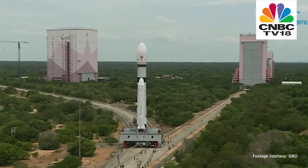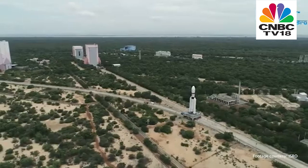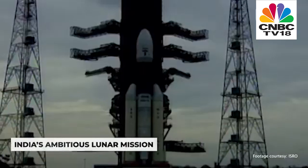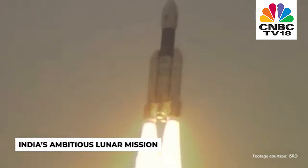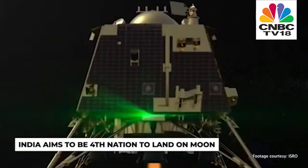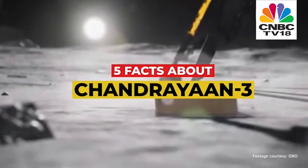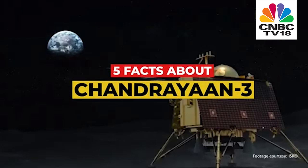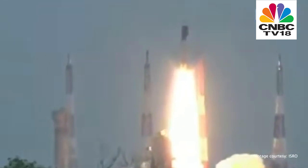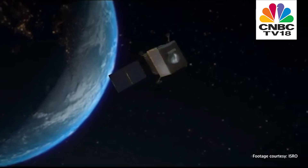Chandrayaan-3, India's ambitious lunar mission, will lift off from the Satish Dhawan Space Centre in Sri Harikota on 14th July. If successful, India will become the fourth country to achieve the remarkable feat of landing a spacecraft on the surface of the Moon. As we count down to the big launch day, here are five facts about Chandrayaan-3.